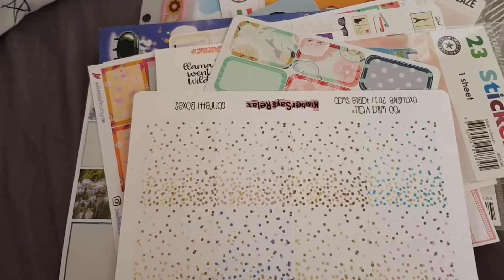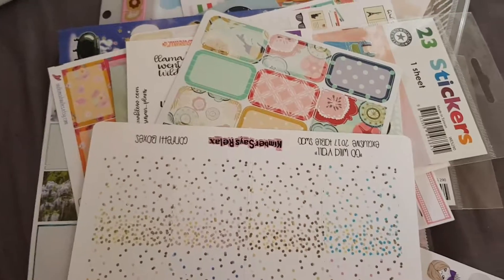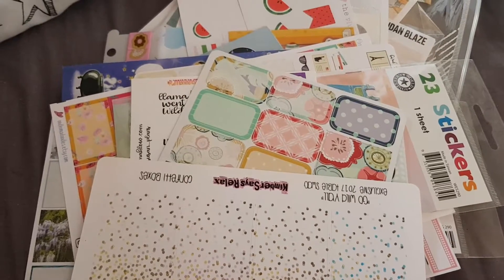That was the last thing I got from the table. I know I got a lot but I did put a lot down, and Anna Better wanted us to clear the table and take as much as we wanted. I will use all of this and I can't wait to start showing you how I use it in my planner. That's all for this video — I'll see you in my next one, bye guys!